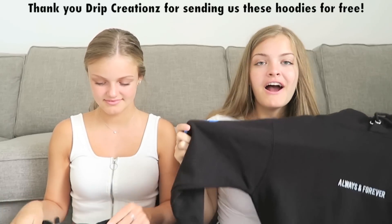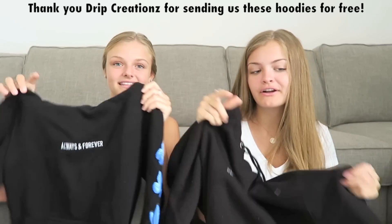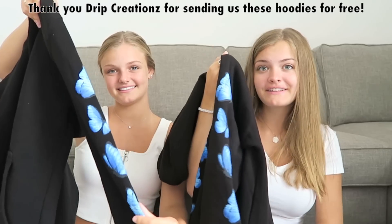The thing we want to show you guys that we got sent recently for summer are these hoodies from Drip Creations. They say 'always and forever' on them and have butterflies on the sleeves. They're really adorable and so comfortable. I love hoodies and this is one of my favorites right now - it's so trendy and cute. Thank you to Drip Creations for sending these to us.